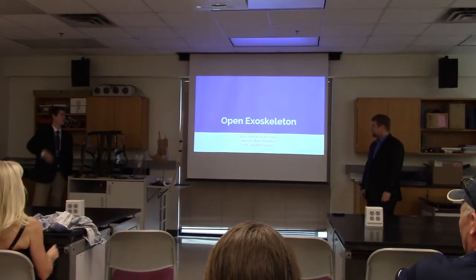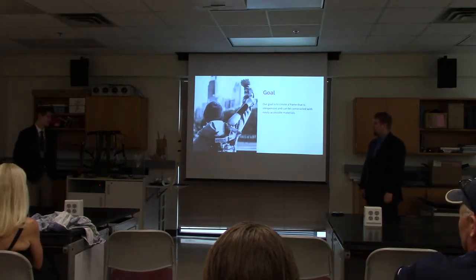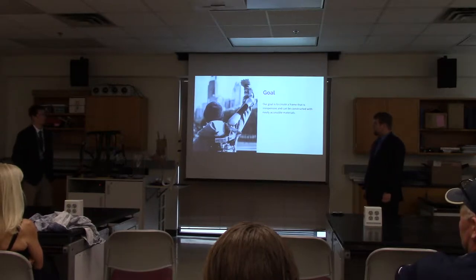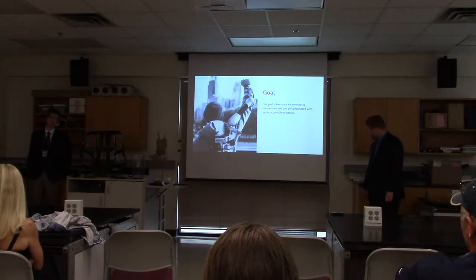We're Mark Showalter, right there, and Dr. Jonathan Spindell. The goal of our project was to create an exoskeleton that could be made inexpensively from materials you could find at a local hardware store or an online retailer. In addition to this, we also wanted to create a guide for someone to be able to reproduce and modify it at home.